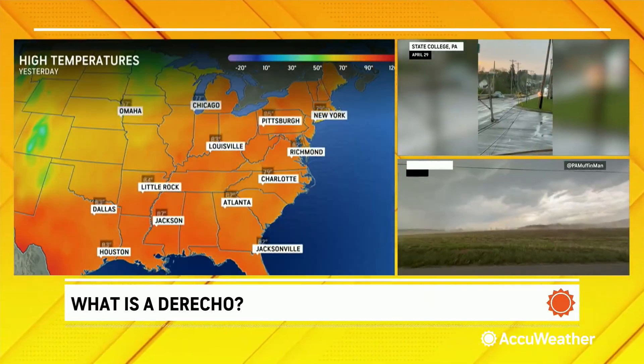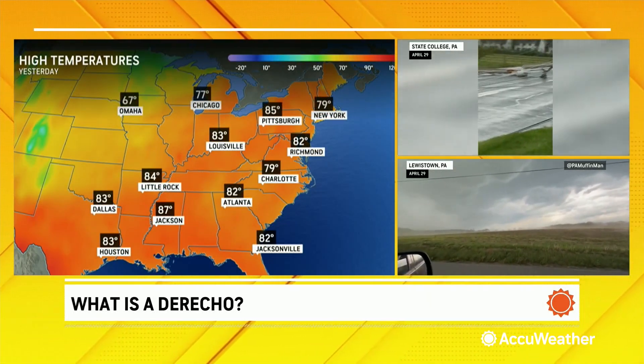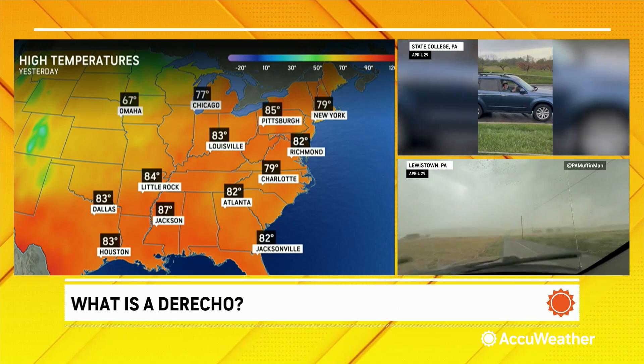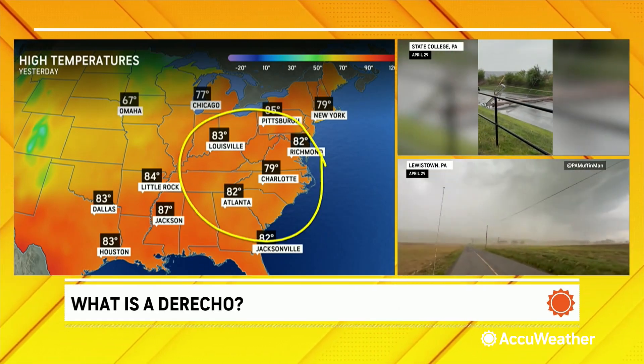That is what the derecho is. Now, what happened yesterday? Take a look at high temperatures yesterday, because how derechos are usually formed — they're formed what I call thermally, by a lot of heat and humidity, and they usually occur on the northern edge of the heat and humidity. Look at the heat and humidity here.